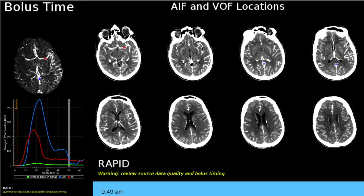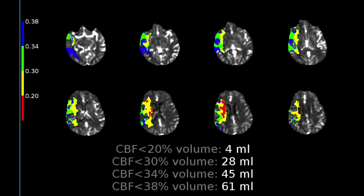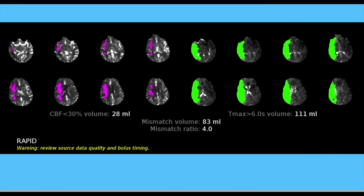A CT angiogram done immediately shows a significant perfusion deficit with signal change on the right MCA territory. The key parameters to look at are blood volume, blood flow, mean transit time, and Tmax. The RAPID AI we use compares cerebral blood flow and Tmax maps. Cerebral blood flow less than 34% is around 45 ml, whereas Tmax greater than 6 seconds is about 111 ml. Comparing these gives a mismatch volume of about 83 ml in the right MCA territory with a mismatch ratio of about 4.